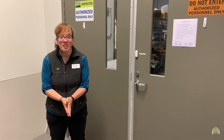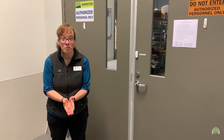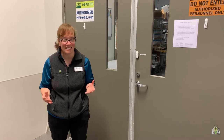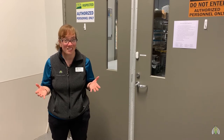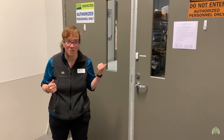Hey everybody! Amber here with another question and answer session with Animal Care. We are so excited because today we're actually going to be cooking with Kelly — not Kelly Geck, but Kelly McInnis. We have two Kellys in Animal Care, and she's going to help us take care of some of our exhibit animals and help us make some food for them.